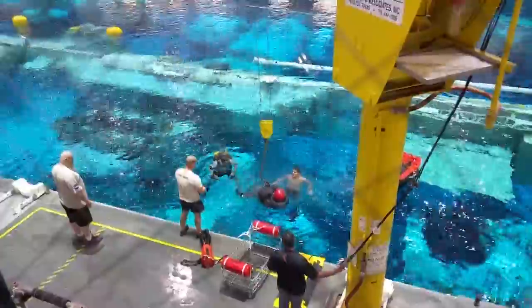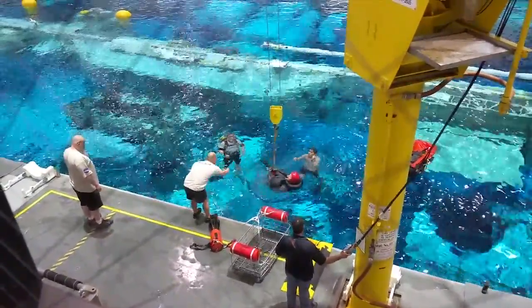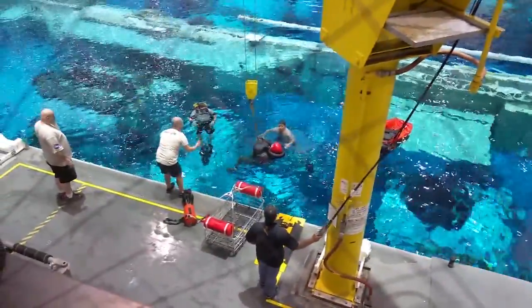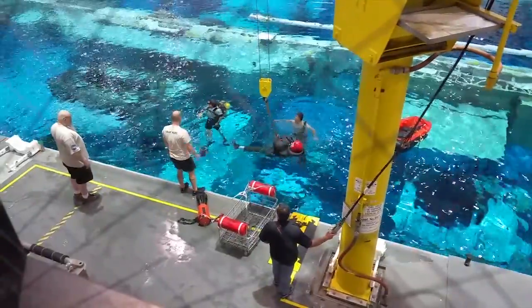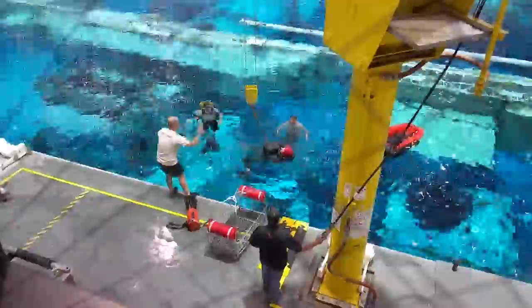So this is the NBL — the Neutral Buoyancy Laboratory. Let's go inside and look at the big pool. They put their space suit on, they go underwater, and they practice their spacewalks. And you know how big this pool is? It takes 275 backyard pools to fill this pool — that's how big it is. So astronauts have to be scuba trained? They do. They've got to be scuba certified.